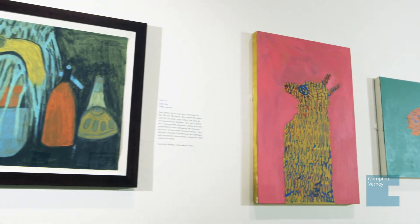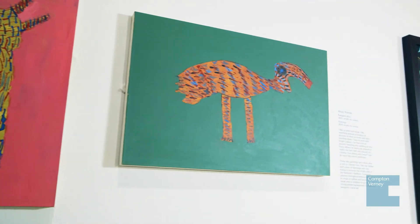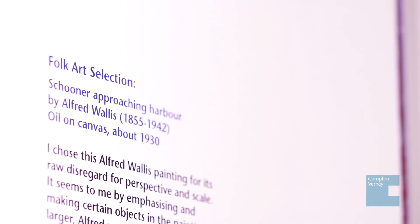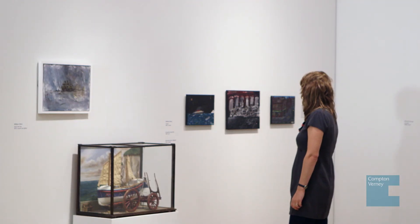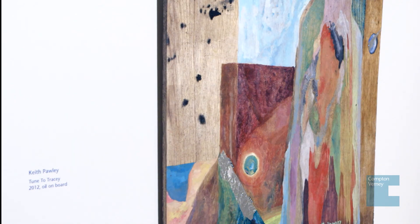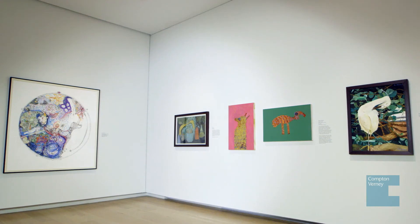People have been really taken with it, and I think a lot of that is to do with the interpretation, the artist statements, and the stories. It literally is a journey that you go on when you go around reading about what some of the artists have to contend with in their daily lives and what they're actually managing to produce. It is really inspiring.